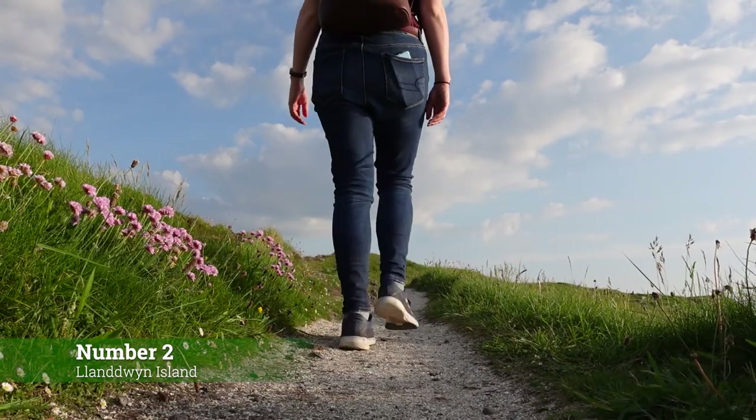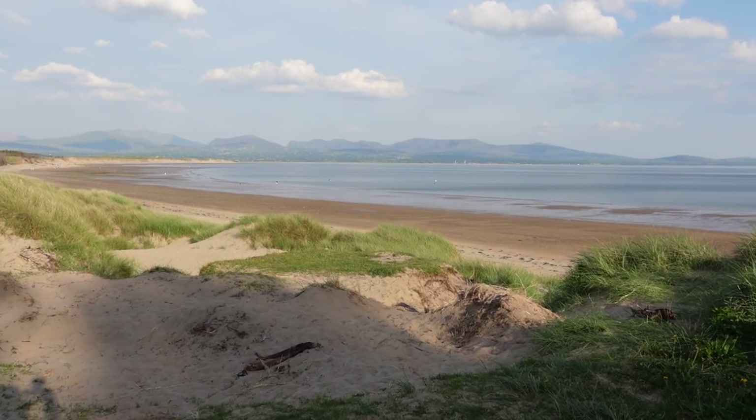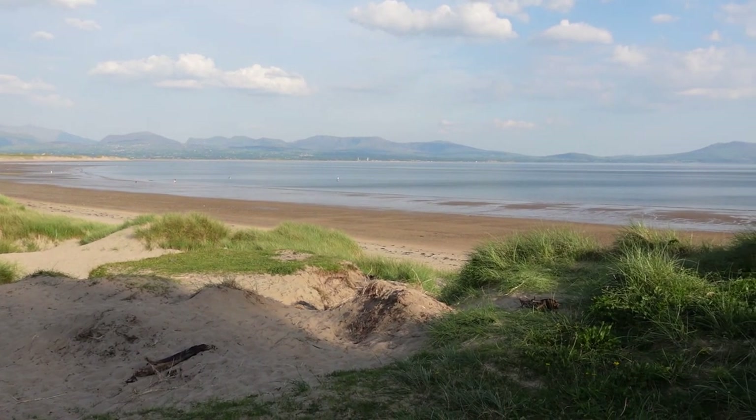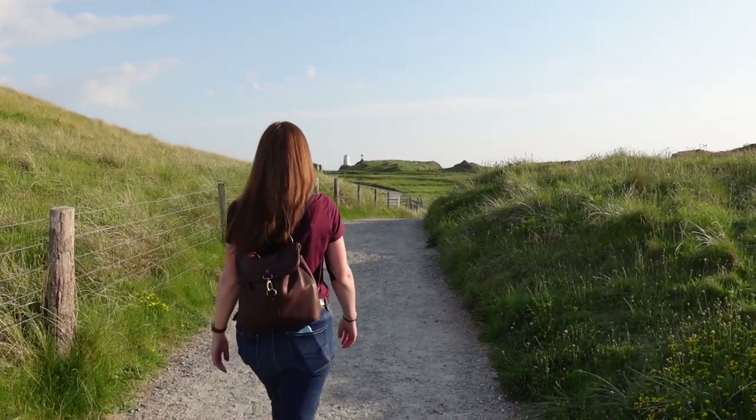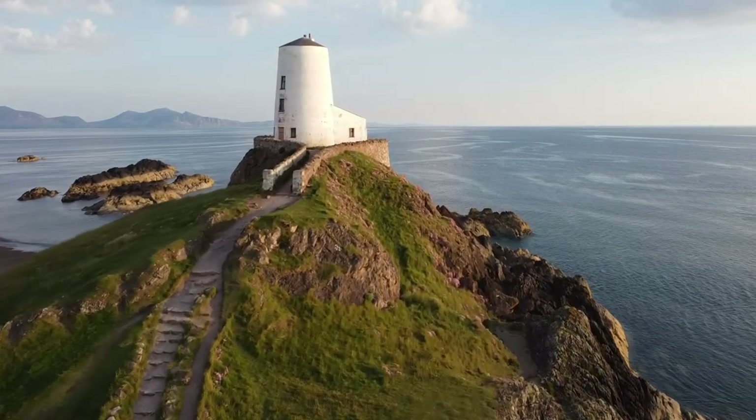Number 2: Visit Llanddwyn's lighthouse at golden hour. Walking through a stunning forest and a pretty beach with mountains on the mainland in the distance, the walk is a reward in itself — but then the sight of the lighthouse at the end of the island is just the cherry on top of the cake.